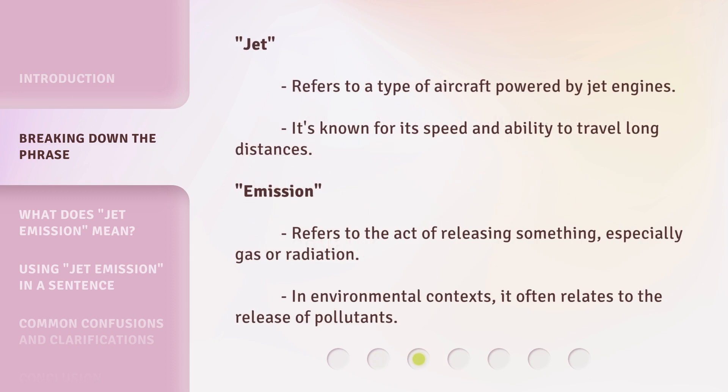Jet refers to a type of aircraft powered by jet engines. It's known for its speed and ability to travel long distances. Emission refers to the act of releasing something, especially gas or radiation. In environmental contexts, it often relates to the release of pollutants.